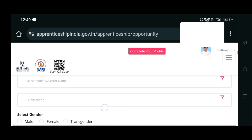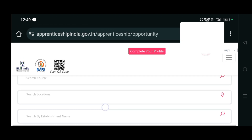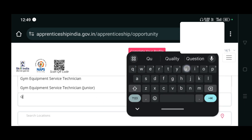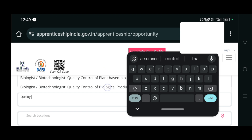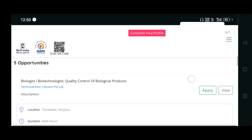If you are in any location and you want apprenticeship around that location, you have to enter your location. Or you can also search by job role - for example, type 'quality control' and it will filter out the opportunities available right now.